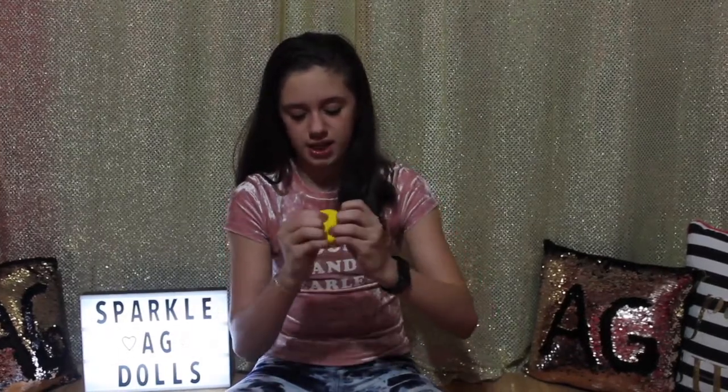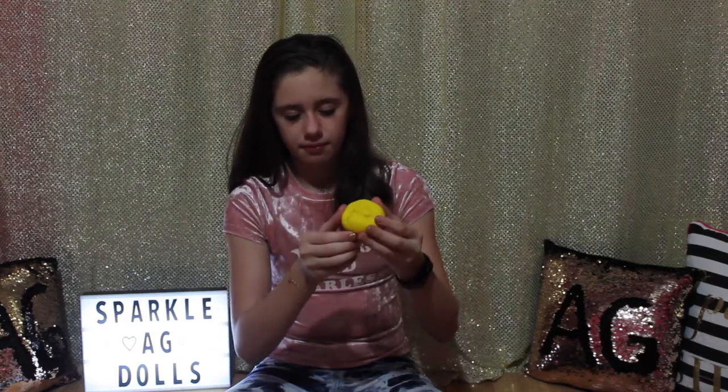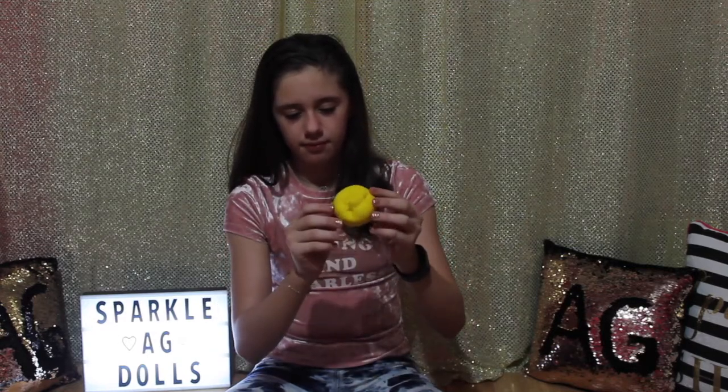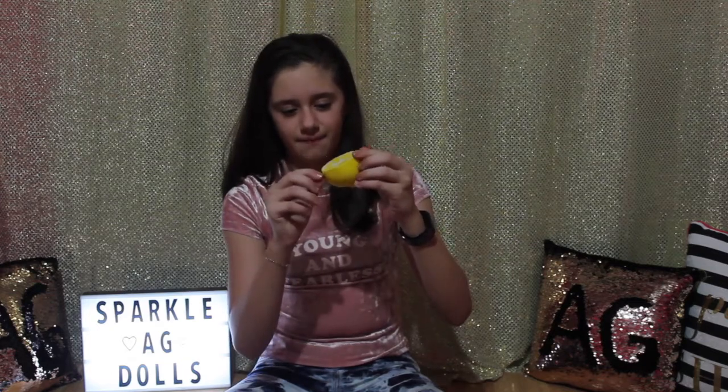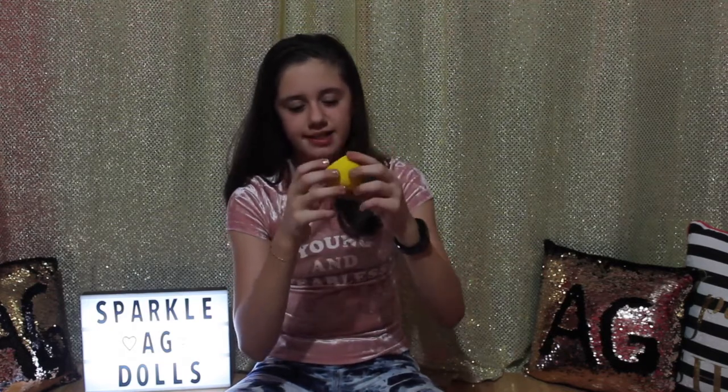I have this half of a lemon squishy, and this is one of my favorites because it's super duper slow rising — still rising. The only thing about it is that it doesn't smell like lemons.